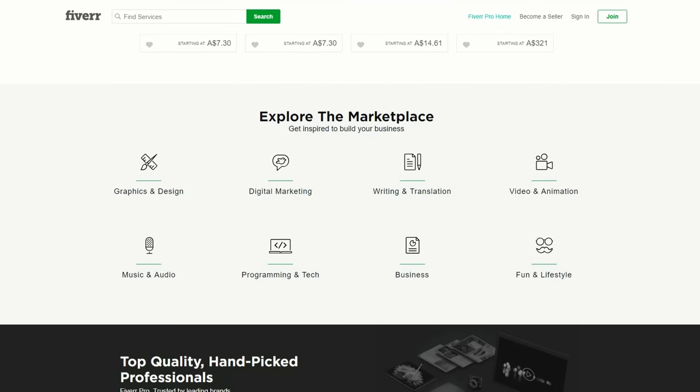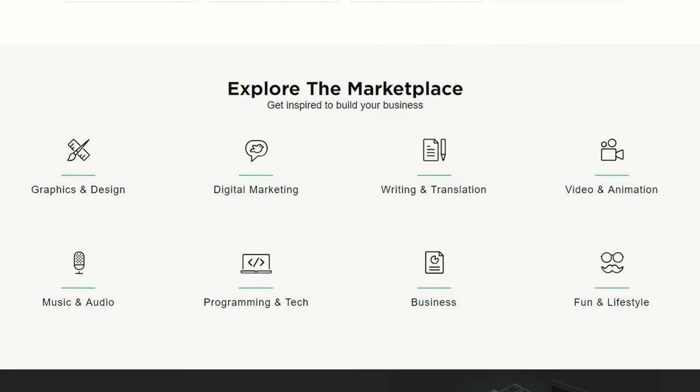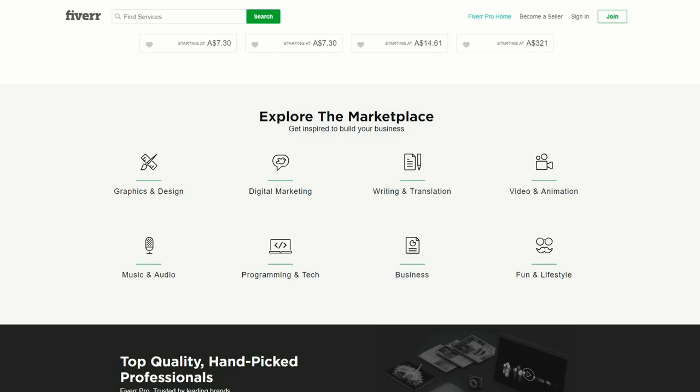And best of all, Fiverr covers a wide range of freelance jobs, like graphic design, digital marketing, writing and translations, video and animation, business, and even fun and lifestyle. So you'll easily find the right Fiverr job for you.